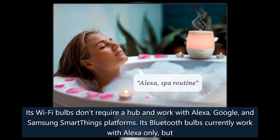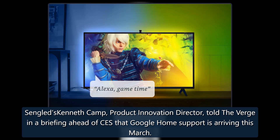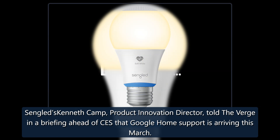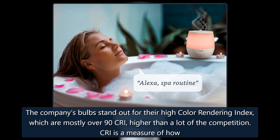Its Bluetooth bulbs currently work with Alexa only, but Sengled's Kenneth Camp, product innovation director, told The Verge in a briefing ahead of CES that Google Home support is arriving this March. The company's bulbs stand out for their high color rendering index, which are mostly over 90 CRI, higher than a lot of the competition.